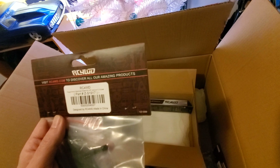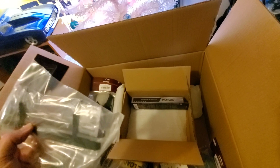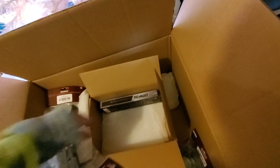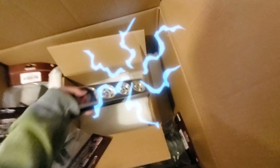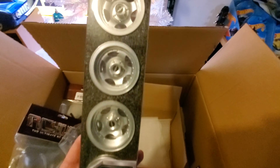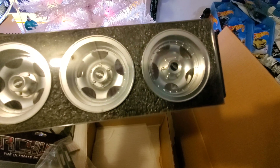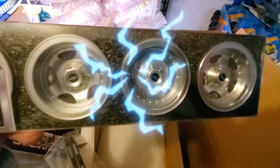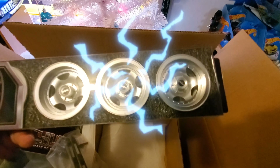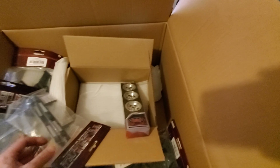Tough armor for the HPI Ventura FJ Cruiser - I'm sure I could use those. Let's see what's in there. Those are freaking beautiful! Look at them - slot mags! Oh my god, gorgeous. Well, you know what? I'm satisfied.